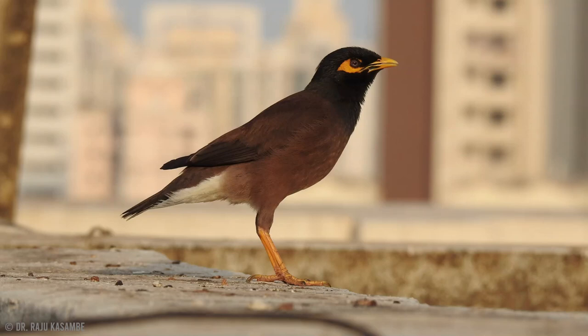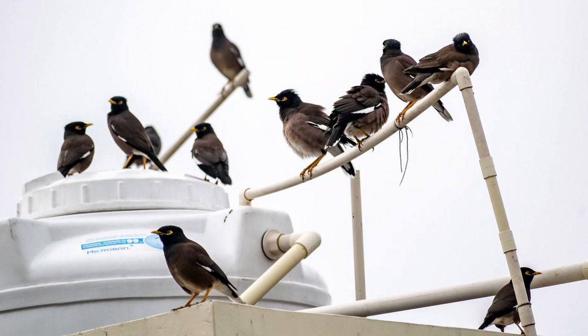During the past century, Common Mynas have become one of the most pervasive bird species in the world. They have successfully colonised various countries, including Australia, New Zealand, the Middle East, and South Africa. Due to their now global distribution, their name was modified from Indian to Common Myna. It's essential to note that the word 'common' in this bird's name refers to its global presence rather than their local abundance.